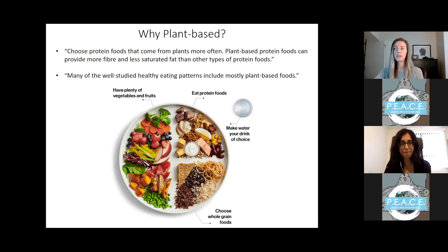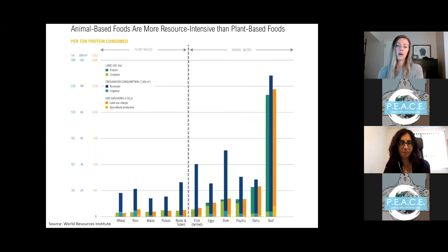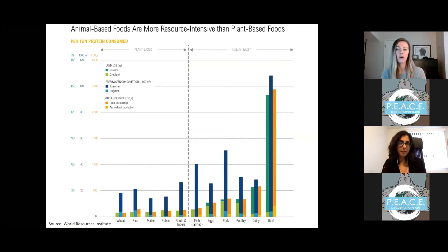That healthy combination also helps protect against chronic disease. Meanwhile, our food system has a major impact on the health of the planet. Food production accounts for nearly a quarter of all greenhouse gas emissions, and of those, more than half come from animal products. Animal agriculture is responsible for more greenhouse gas emissions than the entire global transportation sector combined — that's all of the world's planes, trains, cars, and ships.